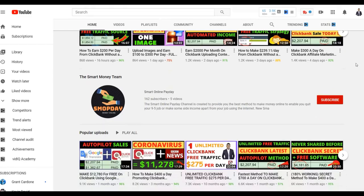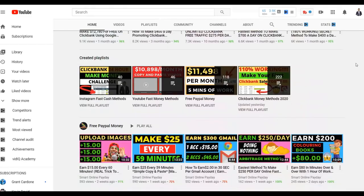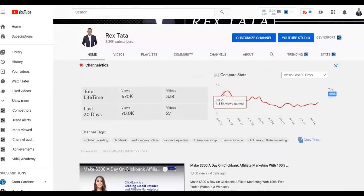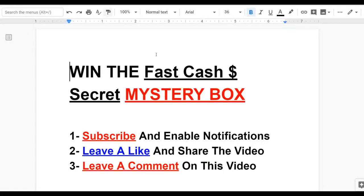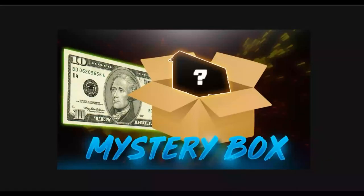Also, I'm giving away a mystery box. This is a method that can help you start making some extra money online as soon as today. To win this mystery box, you're going to subscribe to the channel, enable notifications, leave a like, share this video, and also leave a comment. You're going to have a chance to win this mystery box for completely free.